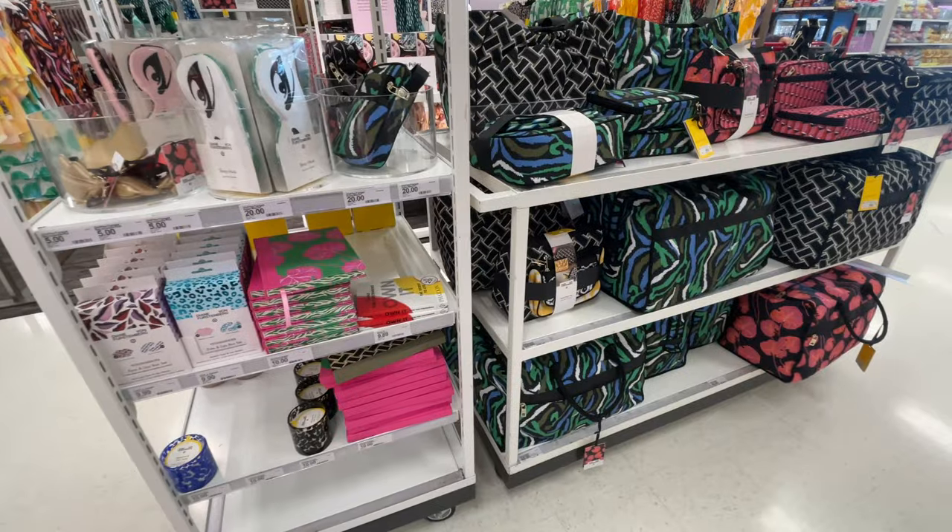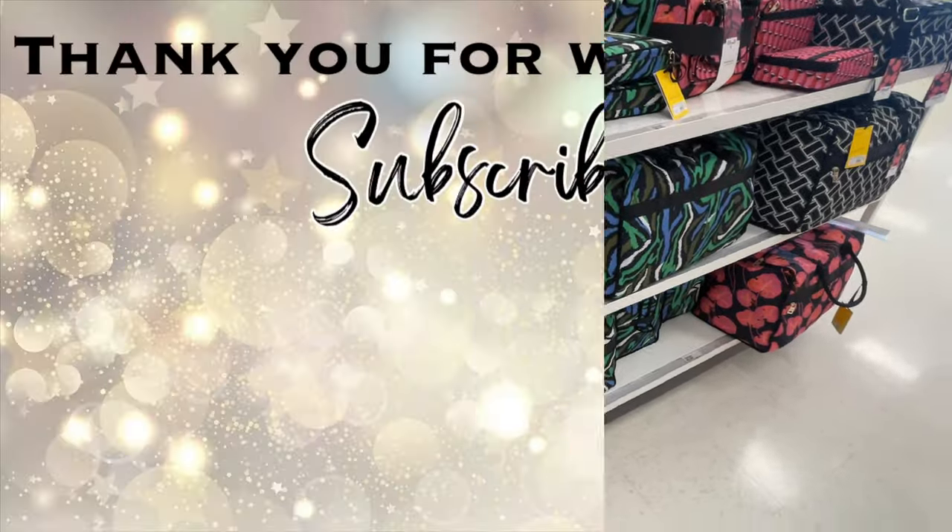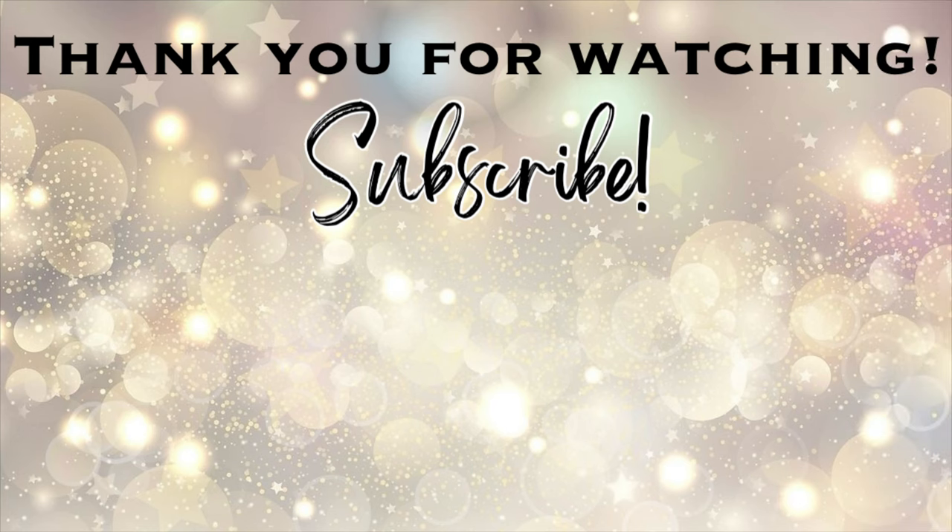That is going to be it for this video. Thank you so much for watching — I hope you enjoyed! Please give this video a thumbs up, don't forget to subscribe if you haven't already, click the notification bell so you won't miss any of my upcoming videos, and I'll see you in the next one. Bye!